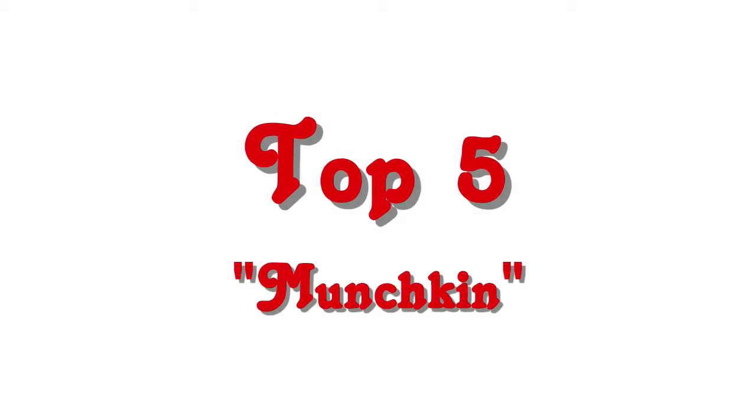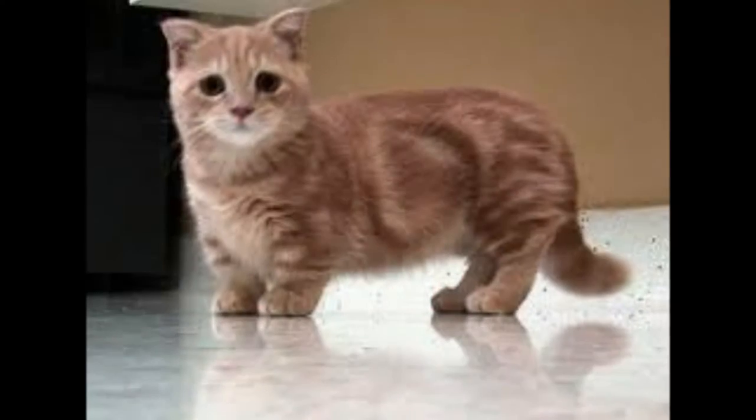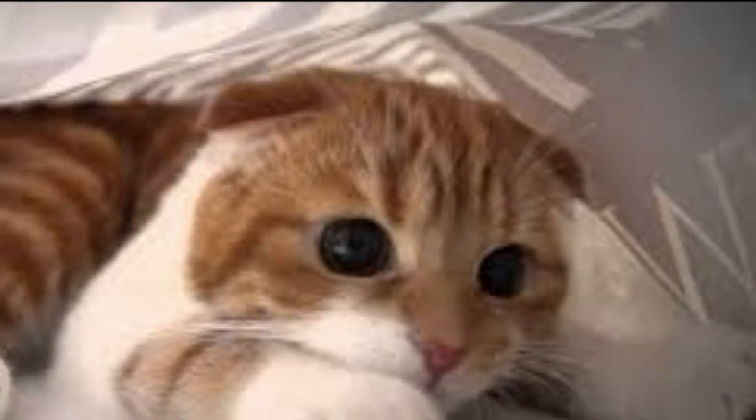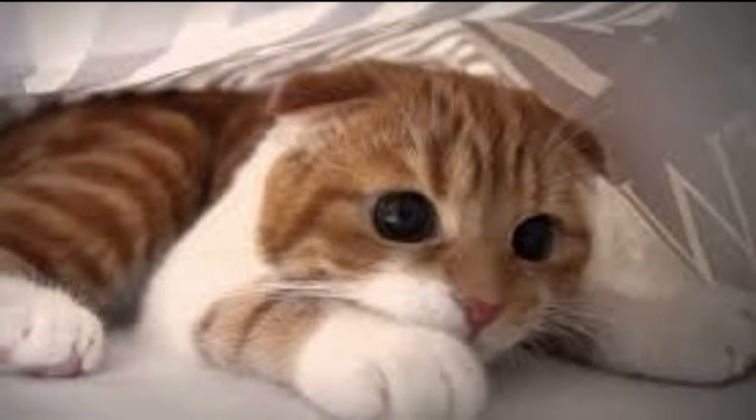Top 5: Munchkin. Munchkins clearly get their name from their short legs. These adorable little kitties get their unique look from a genetic mutation that causes dwarfism.